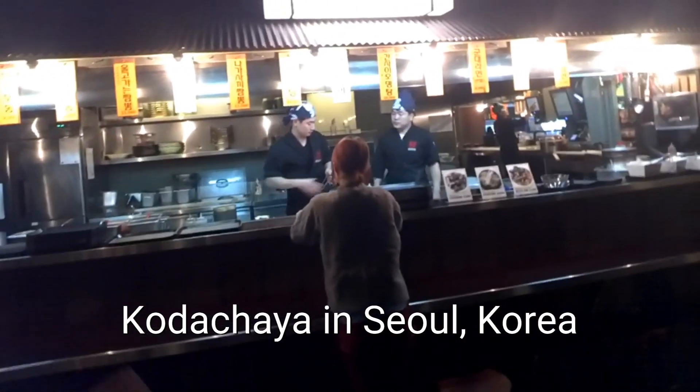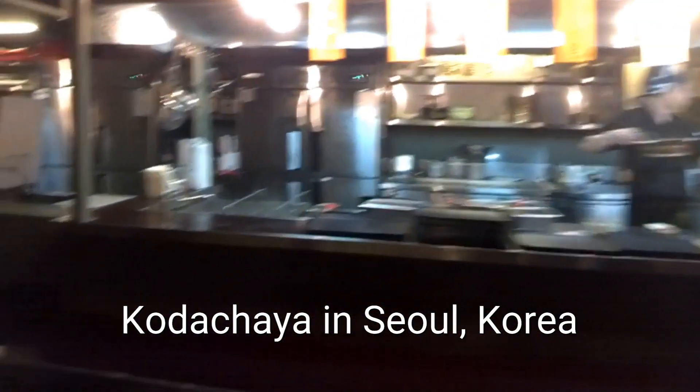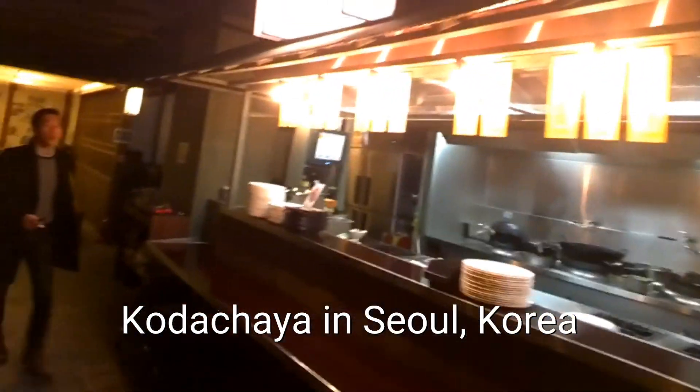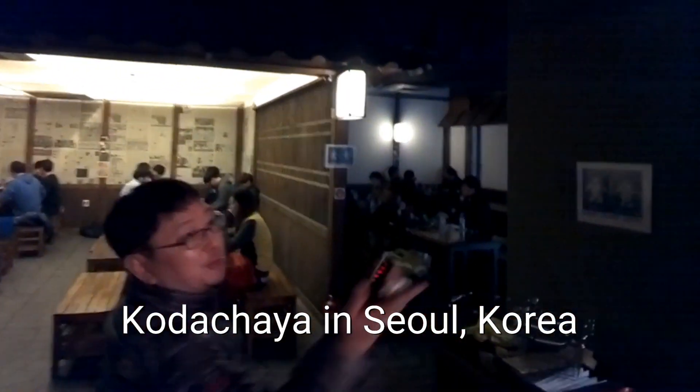Alright, so they have a bunch of different places where you can find stuff. This is where they have all kinds of noodles. And this is all Chinese food — Korean Chinese food. That's a lot of Chinese food.